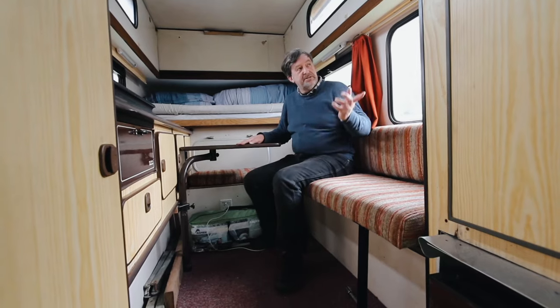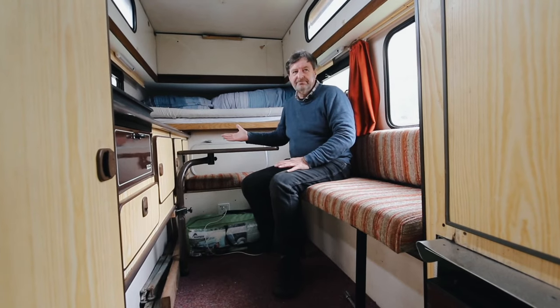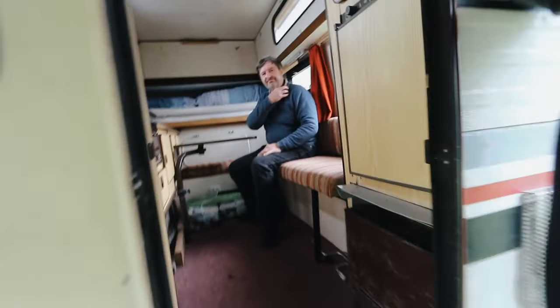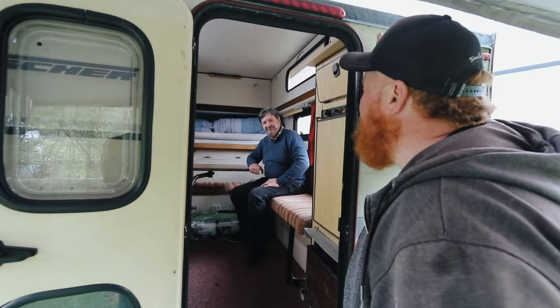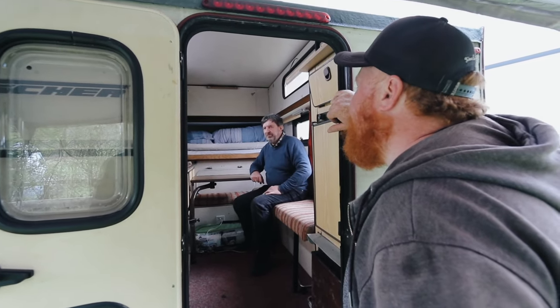When I bought it, the guy actually had seat belts in the back, which is completely illegal in the UK. The vehicle is still only rated to carry two people. When I was talking to the guy before who had a Bischoff burger, he said it could sleep four. But of course, you can only have one passenger in the front, so where are they going to go?